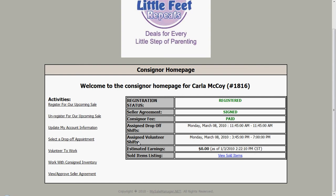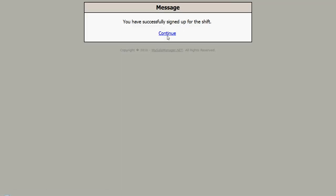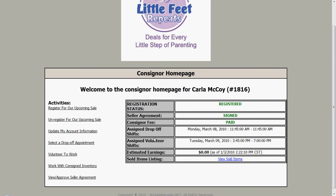If I want to volunteer so that I can get a higher percentage back on my sold items plus shop earlier before the public, then I would click over here and click volunteer to work. Here is the one shift I have already signed up for. I can sign up for another shift and will get email confirmations. Very important: if I need to leave a shift and my schedule changes, I must click leave shift. If the system is already locked as it gets close to the event, you must either call or email. If you do not show up for a shift, you will not be allowed to volunteer with Little Feet Repeats in the future. We rely heavily on our volunteers.